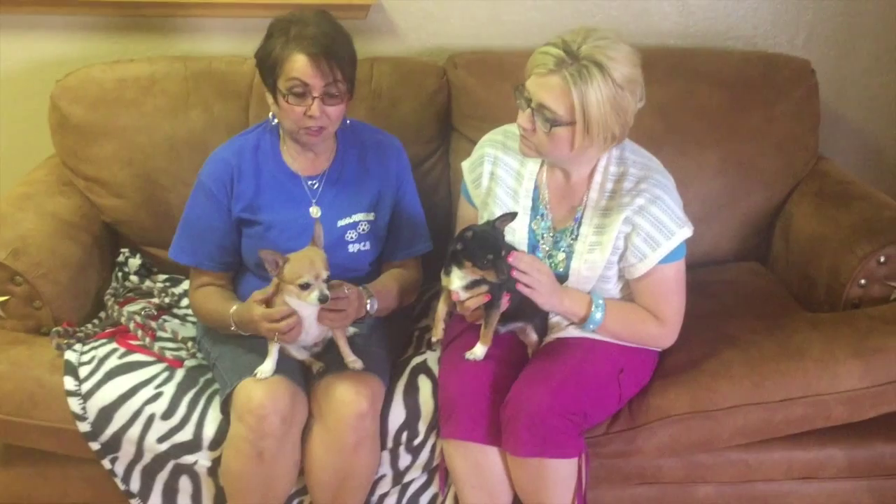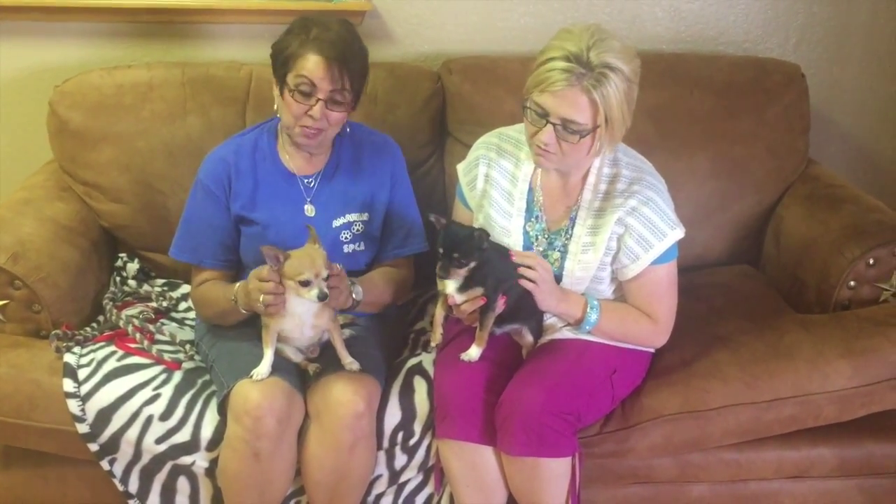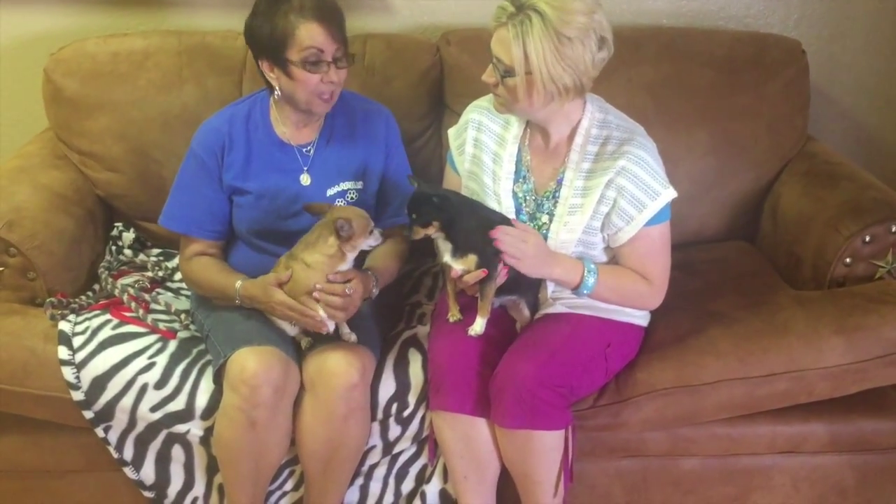They're so used to being around each other, and if one of them gets taken out, the other one suffers. So we're making a big plea for these guys to see if somebody will take both of them. Siblings got to go together.